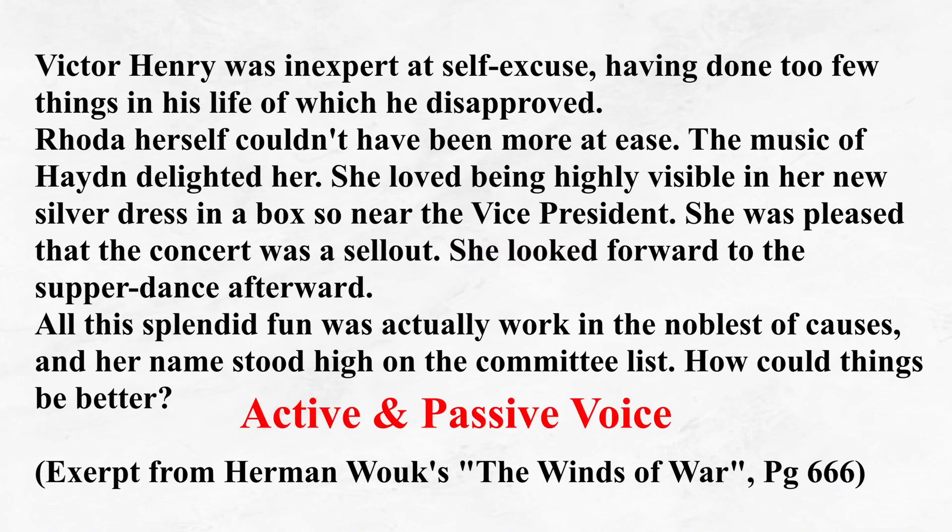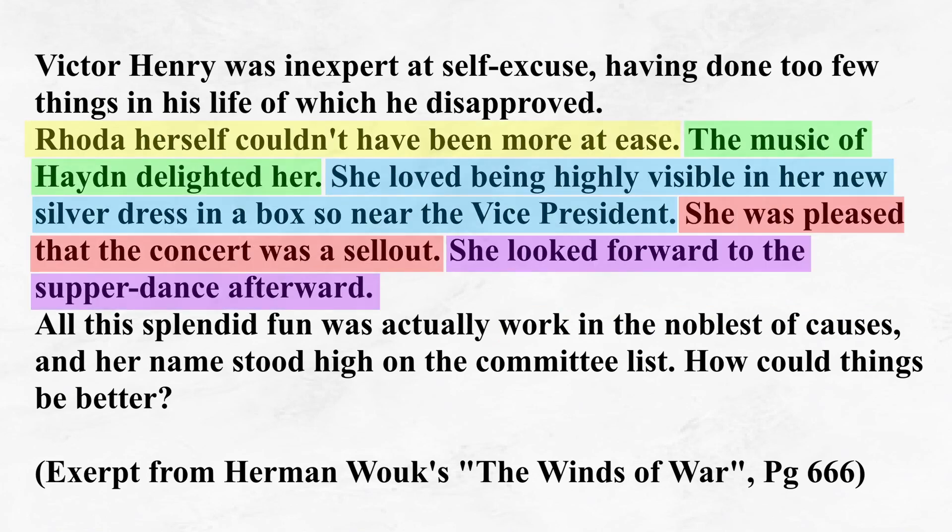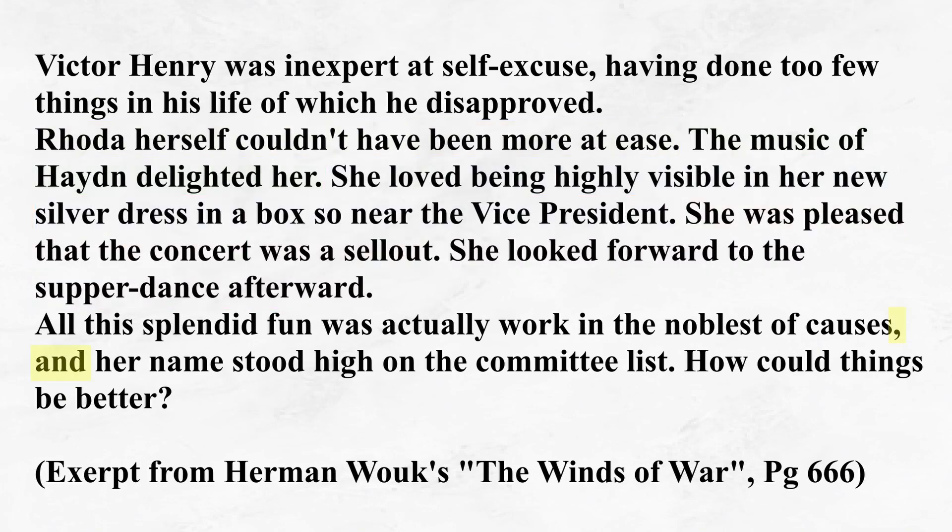If you're not sure what I mean by active and passive, I have a video linked below that should help. But essentially, active is when you put the verb right after the object, avoiding words like 'was.' Getting back to Wouk's varying of sentence structure, what he's doing here is slipping a passive statement between two active statements. This is a simple tried-and-true way of varying the internal structures of successive sentences. The sixth sentence is passive, and Wouk uses 'all this splendid fun' as the object of his description, instead of Rhoda or she. He then breaks his five-sentence-long repetition of short single-statement sentences using a comma-and structure, which allows the paragraph to breathe.